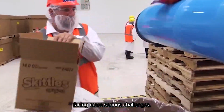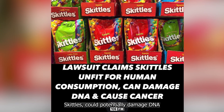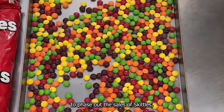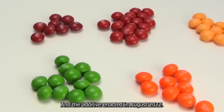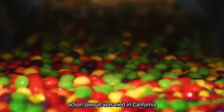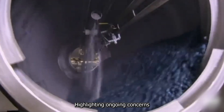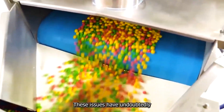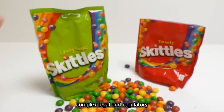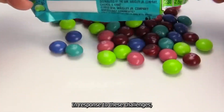Recent years have seen Skittles facing more serious challenges. The European Union's food regulators found that titanium dioxide, an additive used in Skittles, could potentially damage DNA and lead to cancer. This prompted the EU to phase out Skittles containing this ingredient, with a full ban enacted in August 2022. In 2022, a class-action lawsuit was also filed in California regarding the continued use of titanium dioxide, highlighting ongoing concerns about food safety. The company has had to navigate complex legal and regulatory landscapes, adapt their manufacturing processes, and carefully manage their public image.